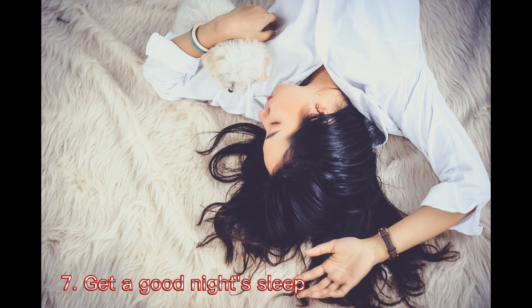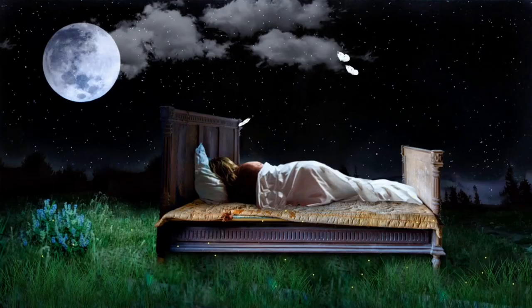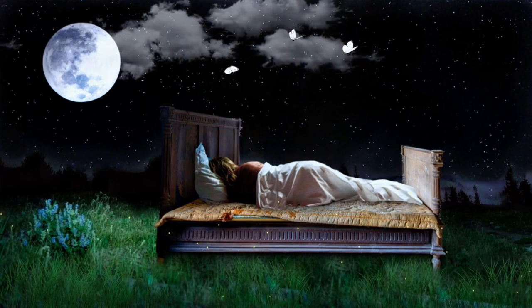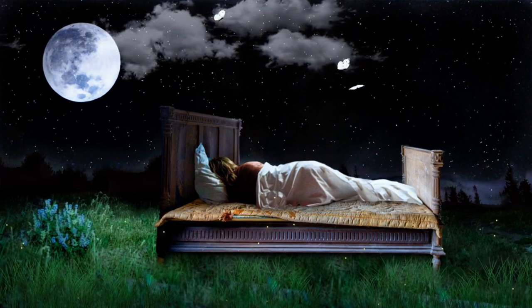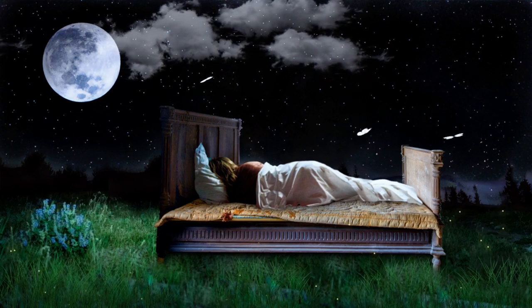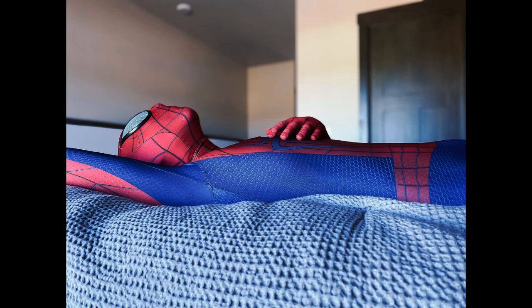7. Get a good night's sleep. Poor sleep quality — getting fewer than 6 hours of sleep every night for several weeks — can contribute to hypertension. A number of issues can disrupt sleep, including sleep apnea, restless leg syndrome, and general sleeplessness, or insomnia.